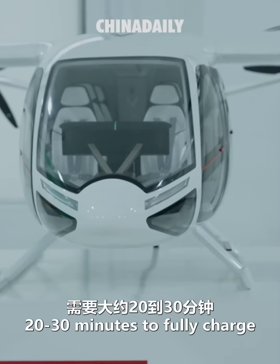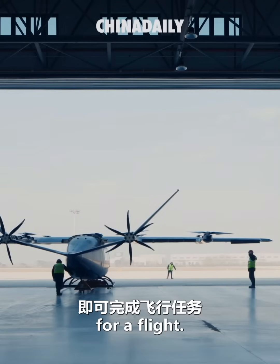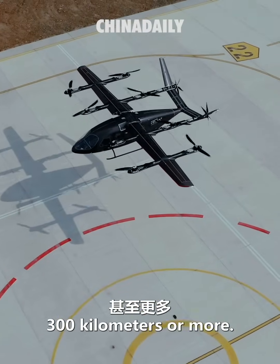This eVTOL takes about 20 to 30 minutes to fully charge, but in real operations it only needs a 5 to 10 minute charge per flight. With advances in battery technology, its range can reach 300 kilometers or more.